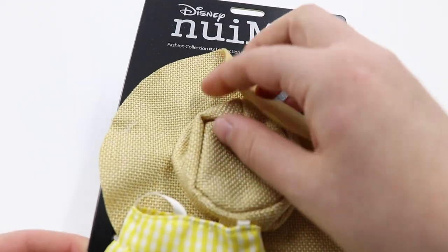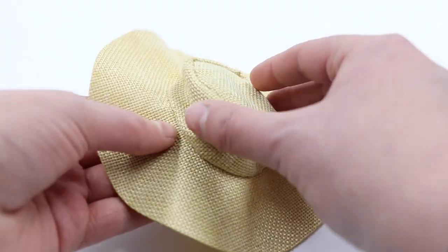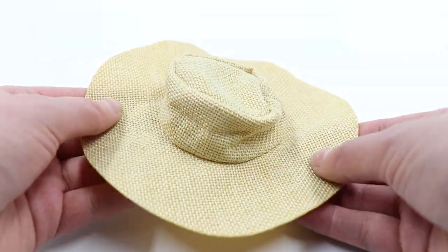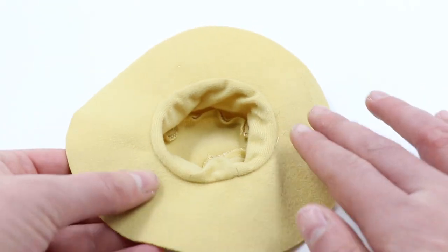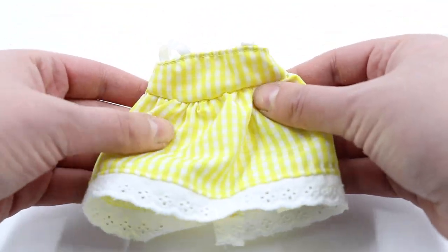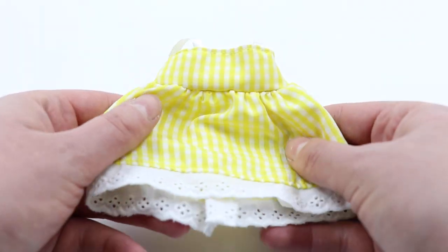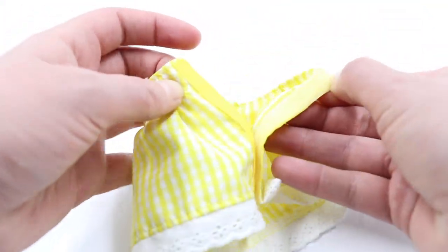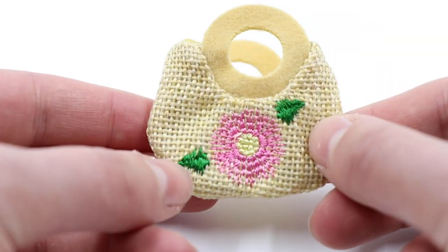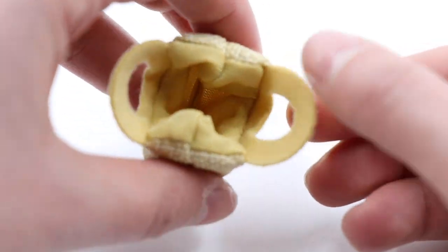The second outfit is $12.99 as well from Fashion Collection series three. It's a really cute springy yellow dress — it has a really nice straw hat that is fuzzy on the inside, which is interesting. The dress has lace on it and velcros all the way down the back with little ribbon straps and an almost picnic blanket-looking yellow print. It's a little bit rough but I love the vibe. It even comes with a little purse with an embroidered flower and cute little handles. I think it's such a cute set.